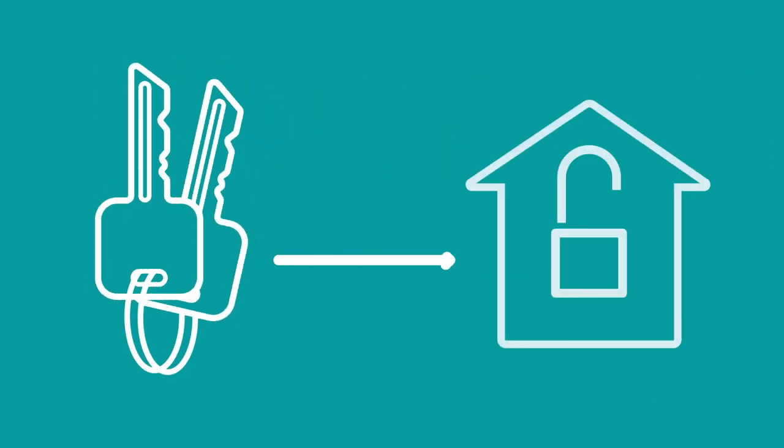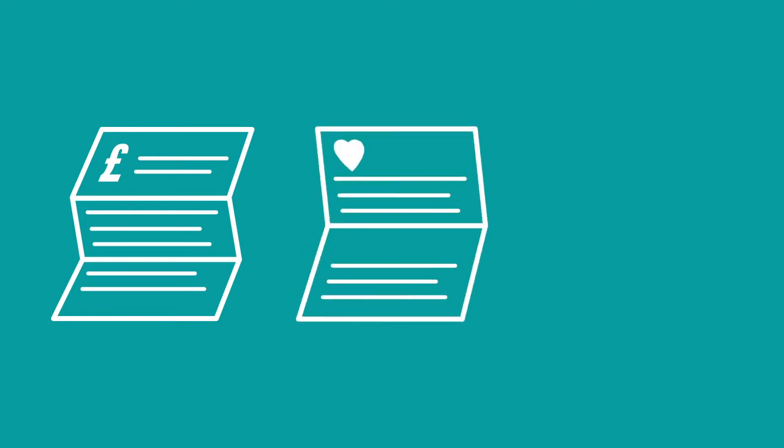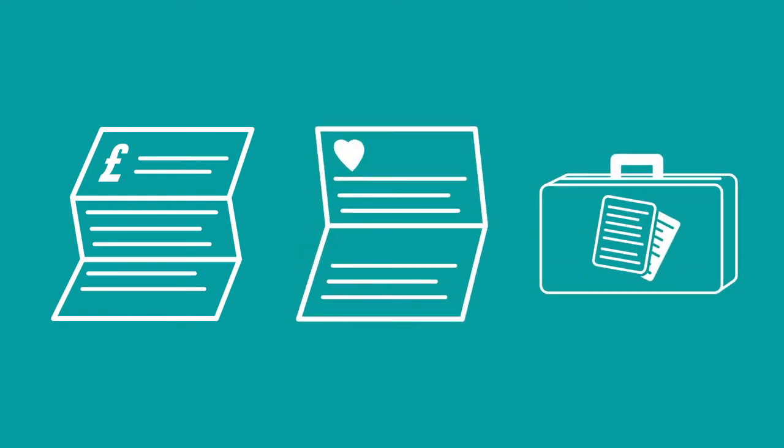Before securing your tenancy, landlords or letting agents may ask for documents such as recent bank statements or pay slips, proof of benefits awards, your employment contract or accounts if you work for yourself. Landlords and agents must also check your right to live in the UK.